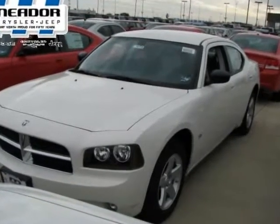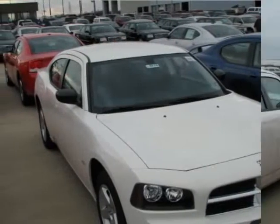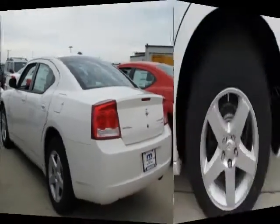We are pleased to present this excellent 2009 Dodge Charger with zero miles. Its beautiful stone grey exterior is nicely complemented by a clean dark/light slate grey cloth interior.